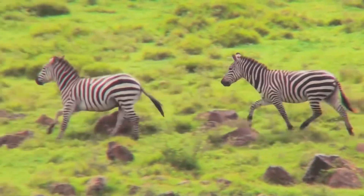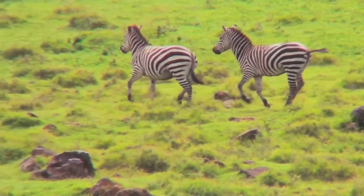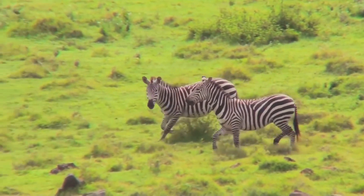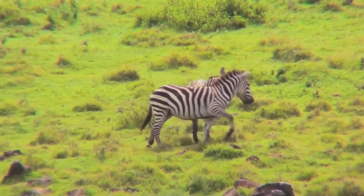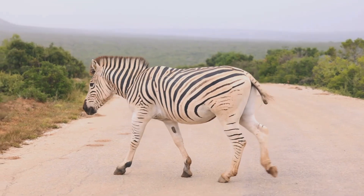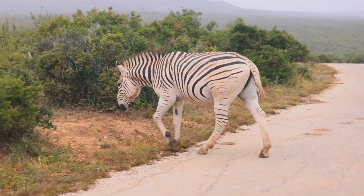They are strong and fast, able to run up to 40 miles per hour to escape danger. This incredible speed is essential for their survival in the wild, where predators like lions and hyenas are always on the prowl. That's about as fast as a car driving on a highway!